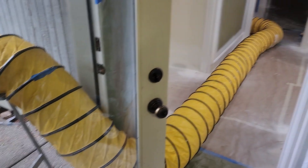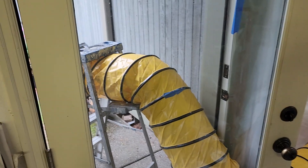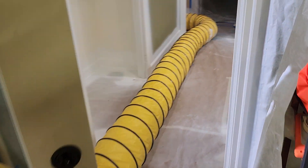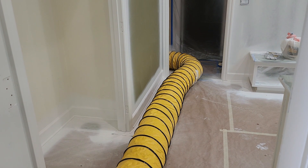What the heck are we looking at? So one time I had a client call up and said, 'Hey, you left your caterpillar.' This is what she was talking about. What this thing is, is it's an exhaust tube and it's exhausting fumes out the door, but it's also creating clean air inside the house.